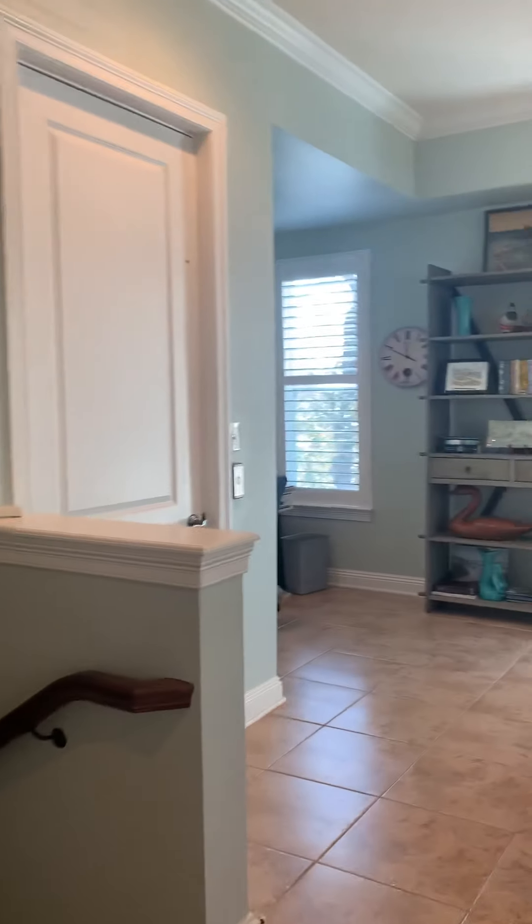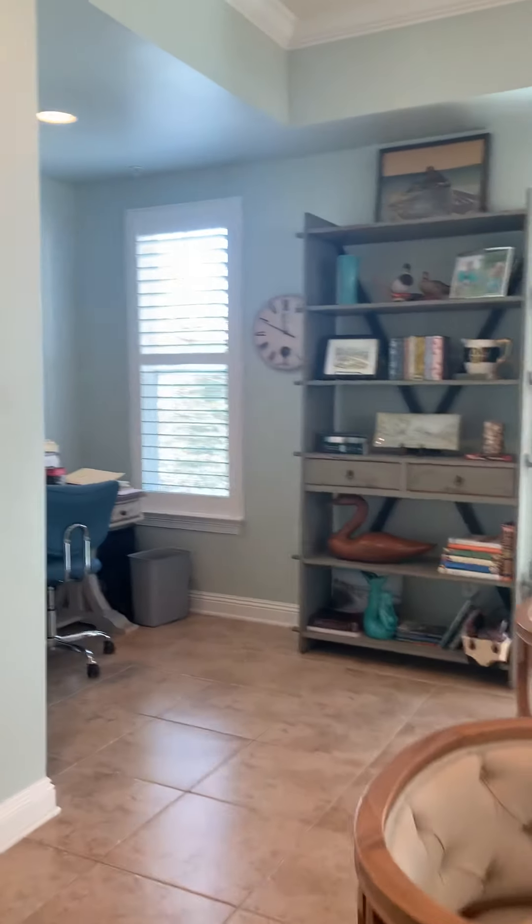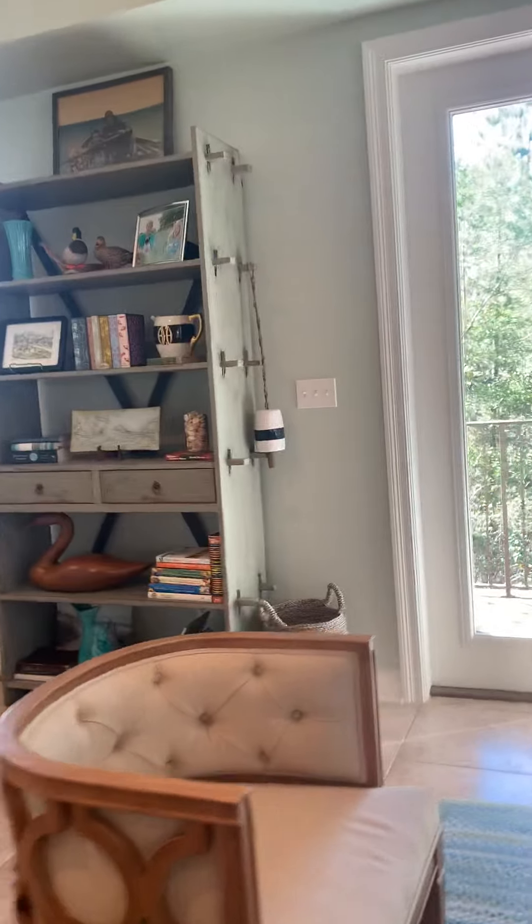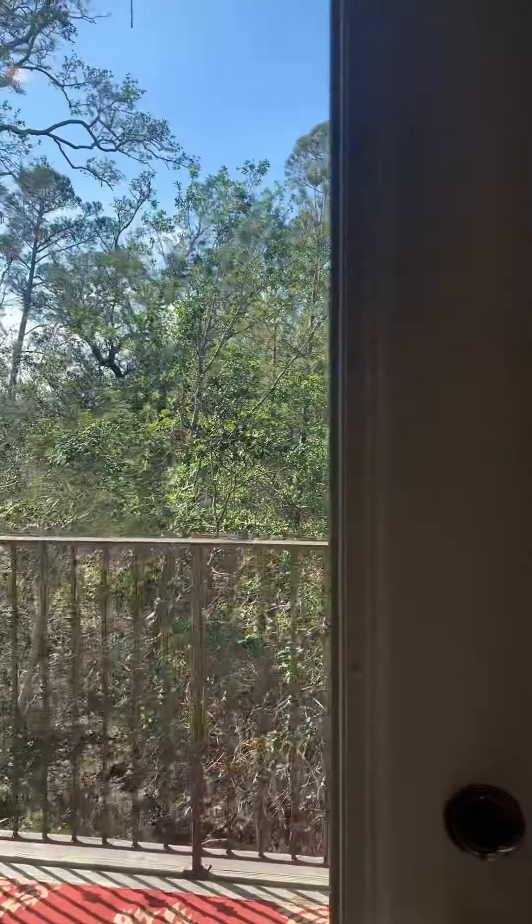We do have an elevator, as you can see here. It goes from the ground floor, to this floor, and the floor above, but it does not go all the way to the top floor. Let's go ahead out to the first balcony so you can see that view.